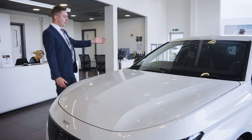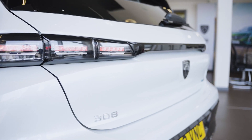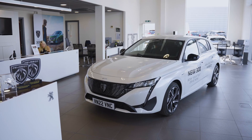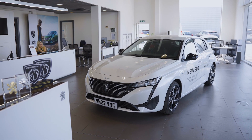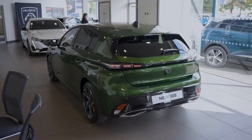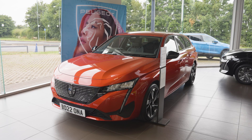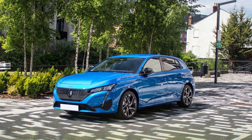Let's start by admiring the design of this car. This is the Allure Premium Hybrid trim level. It's very nicely streamlined and very dynamic from every angle — it really is stunning, especially in this pearl white. It also comes in a variety of other colours: Olivine Green, Bianca White, Cumulus Grey, Elixir Red, Neera Black, and my personal favourite, Vertigo Blue.